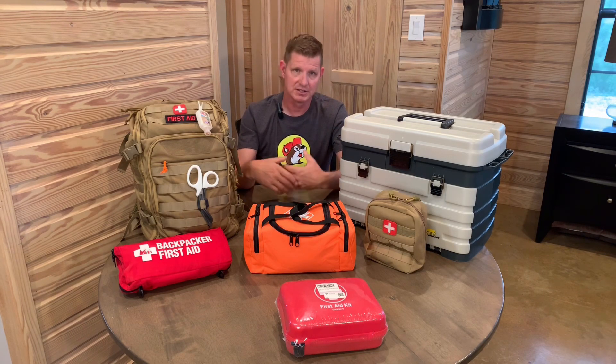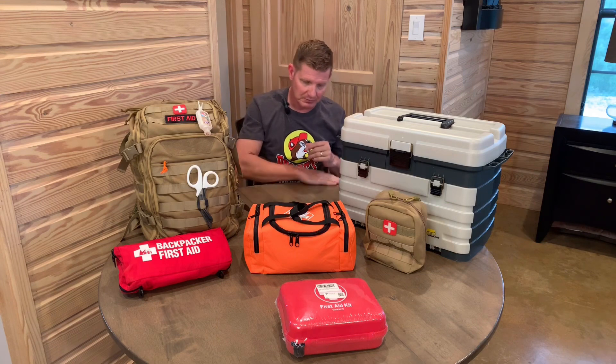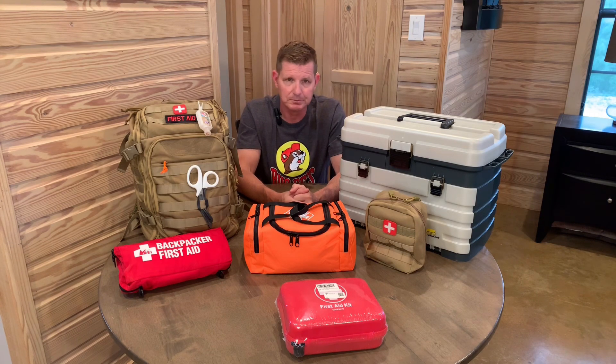If you're just getting started in your preparedness journey and starting off with first aid, the first thing I would do is purchase an off-the-shelf kit just to get you started. In the next videos, I'm going to discuss items you should have on hand or should supplement your first aid kit with. I've been at this for a long time — there are definitely items I purchased that are totally worthless, and items I now find absolutely invaluable. We're going to discuss what to buy and what not to buy. There's a bunch of expensive stuff that's not good.